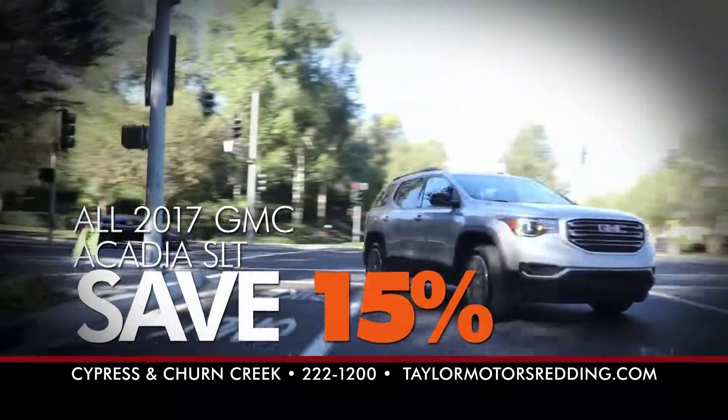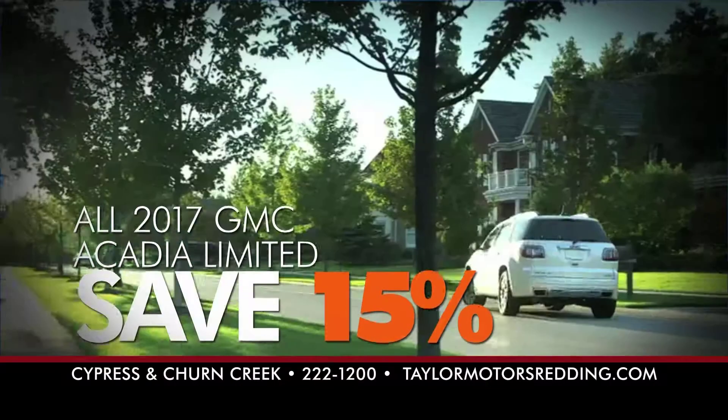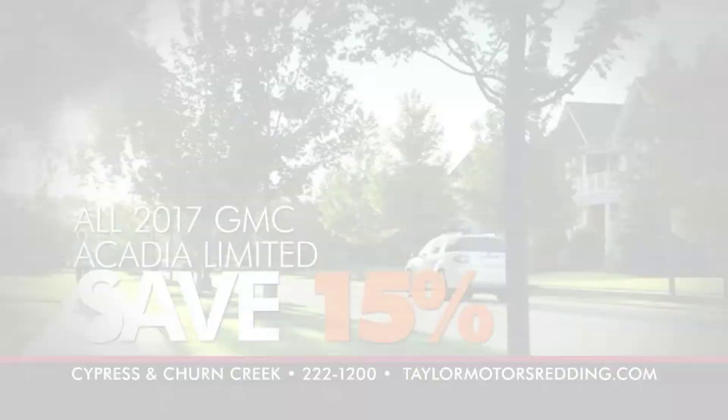Right now, save 15% on all 2017 GMC Acadia SLTs, or save over 15% on all GMC Acadia Limiteds. Big summer savings all month long, only at Taylor Motors.